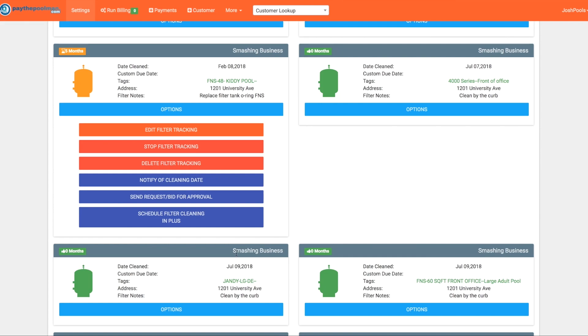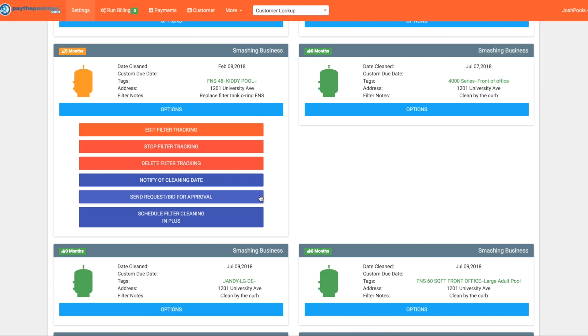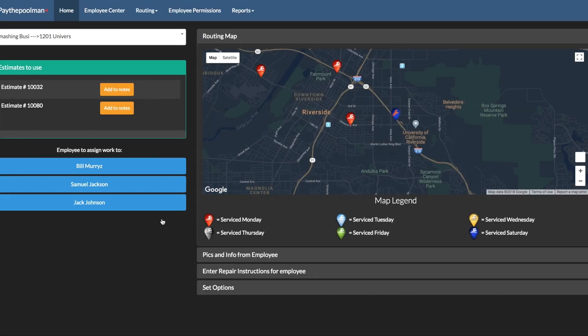If a customer needs to give approval before you can clean the filter, you can easily send an approval request through the system. Once it gets approved, Paythepoolman will notify your company that it's okay to go ahead and clean the filter. You can also schedule your filter cleaning if you use Plus — selecting that loads the Plus page where you can see your customer's location, add bids, and do all your regular scheduling right from within your filter list.